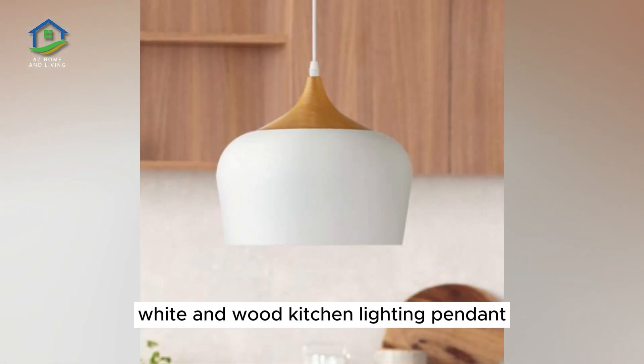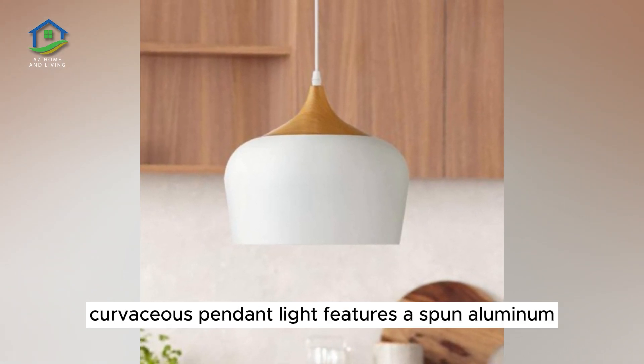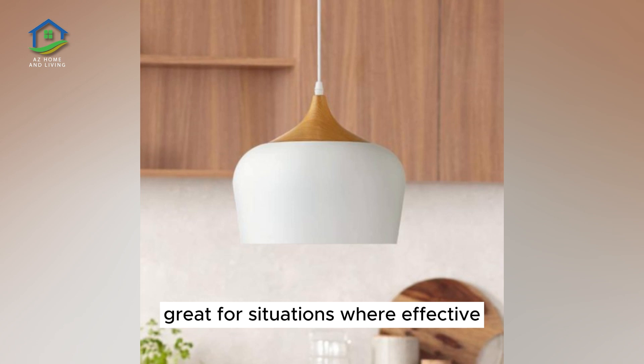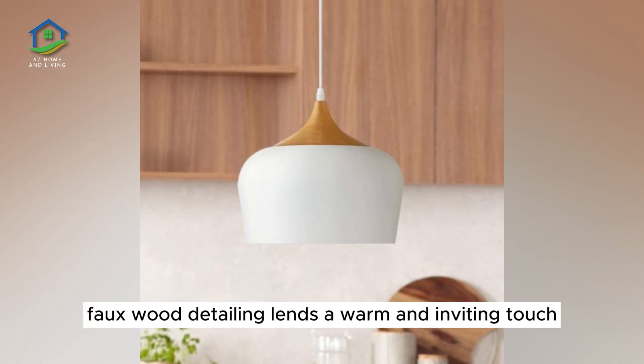White and Wood Kitchen Lighting Pendant. This smooth, curvaceous pendant light features a spun aluminum lampshade that directs the lighting directly downward toward your island workspace. Great for situations where effective illumination is prioritized. Faux wood detailing lends a warm and inviting touch.